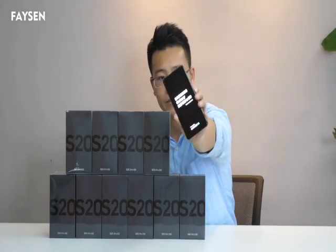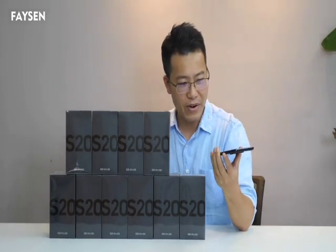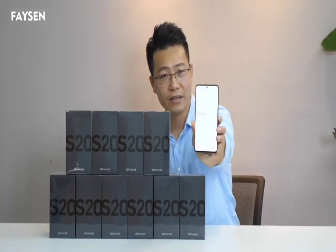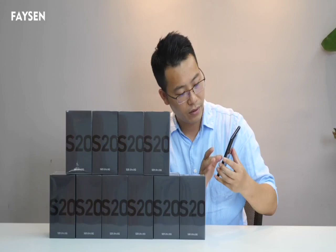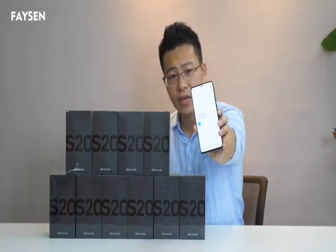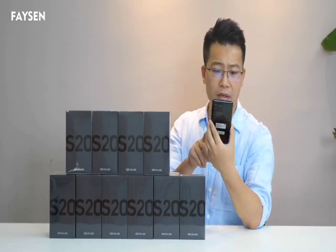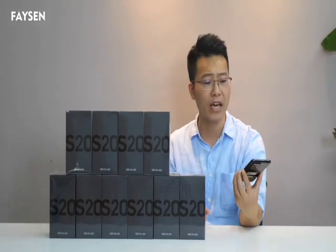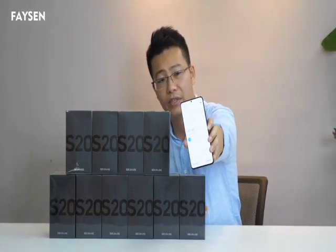Now you can see — the screen is very, very nice. It has a curved screen and the best camera. It comes to the startup menu and it needs to be set up. I don't want to set it up — I just want to let you guys know that every phone inside the box is an original Samsung Galaxy S20 Ultra. Here's the front and back — really nice, guys.